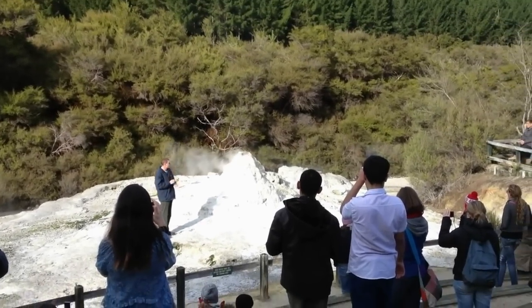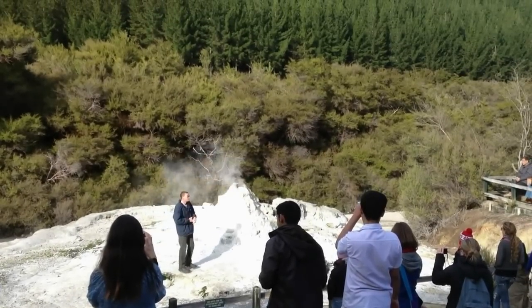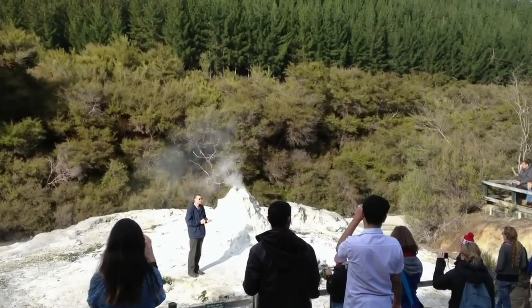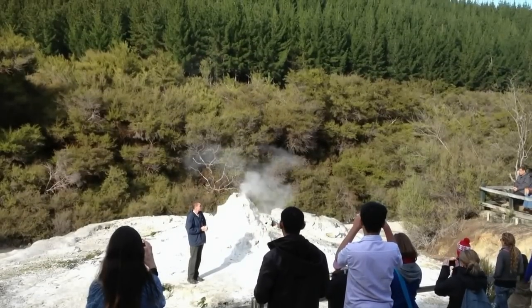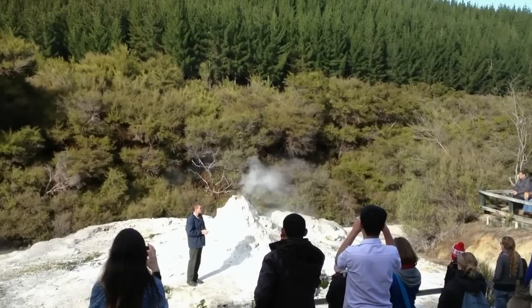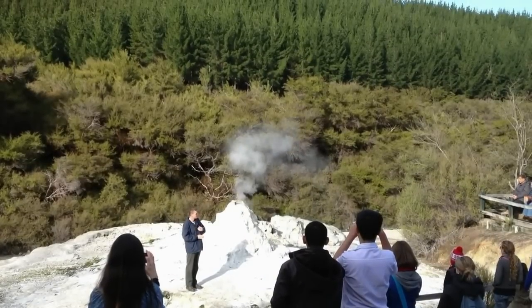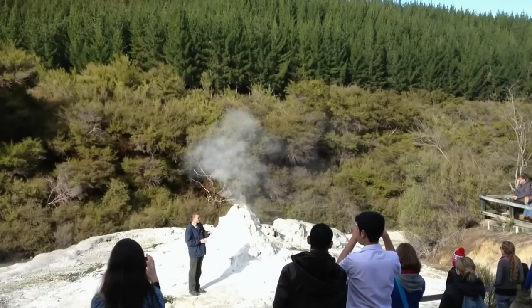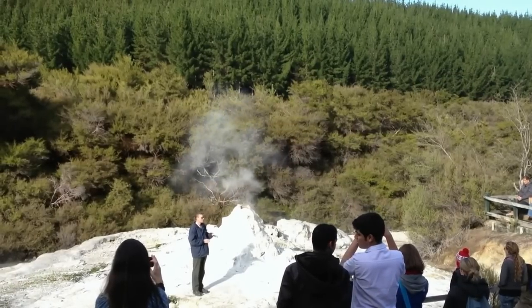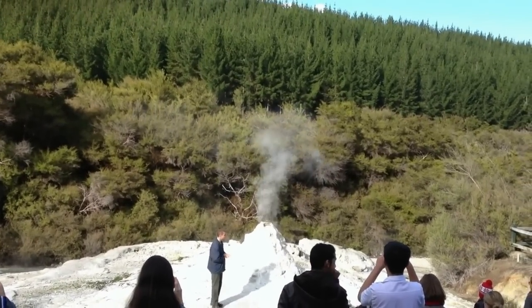The geyser is named after Lady Constant Knox. She was a daughter of Lord Randfilly, who was the 15th Governor of New Zealand. Back in May 1903, his job was to inspect all prisons throughout New Zealand. He came up to Waiatapu and brought his family with him. They heard about the geyser, came down one day, and his daughter Lady Constant Knox set off the geyser — and it's still got her name, the Lady Knox Geyser.